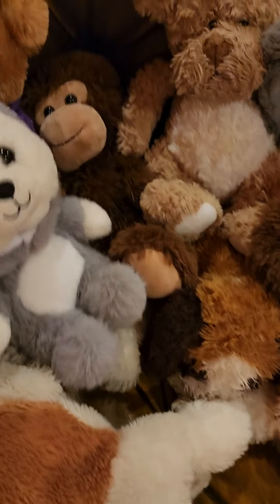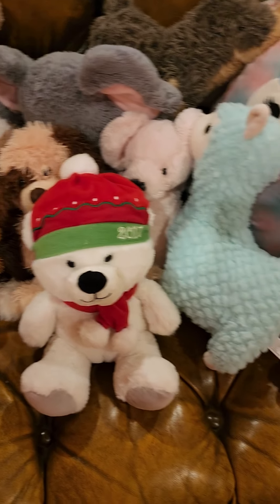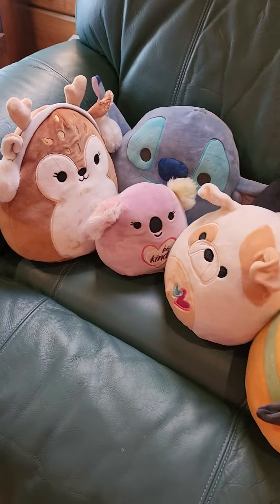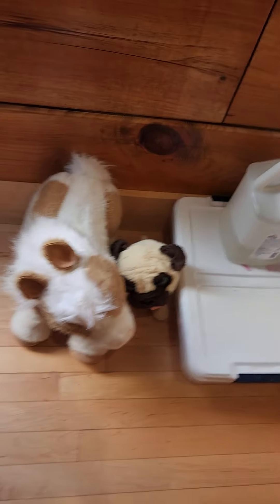Let me set you up. Sorry if you hear my mom singing in the background. Then there's this squishmall chair. I have my medium sized ones and small.